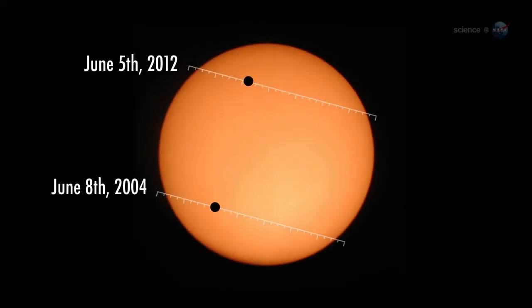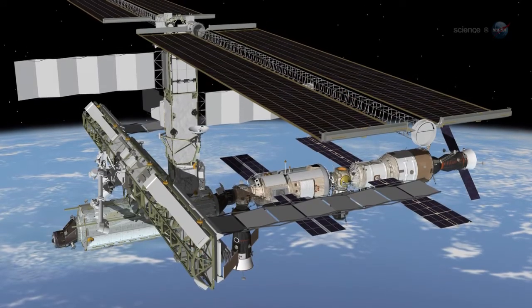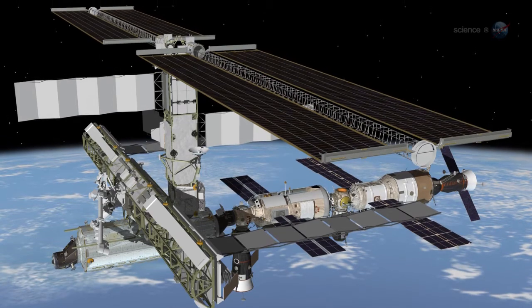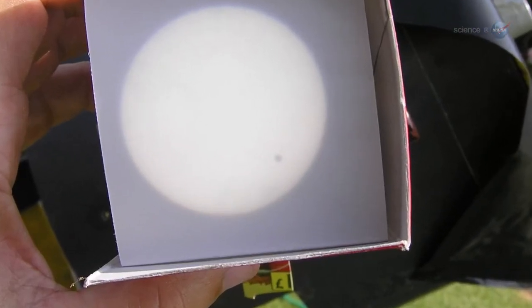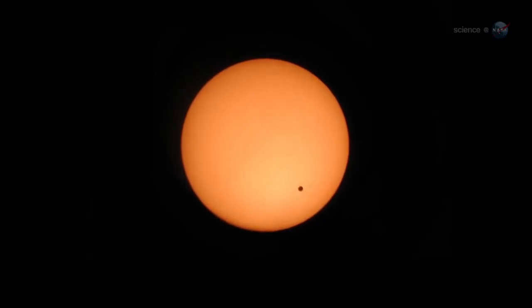This month's transit is the bookend of a 2004-2012 pair. Astronauts were on board the ISS in 2004, but they did not see the transit mainly because they did not have solar filters on board. Tiny Venus covers a small fraction of the solar disk, so the sun is still painfully bright to the human eye even at mid-transit. Pettit's foresight to bring a solar filter with him makes all the difference.